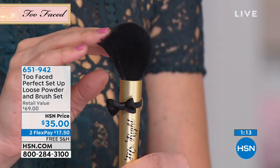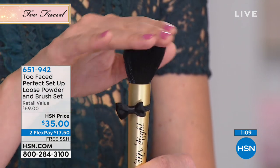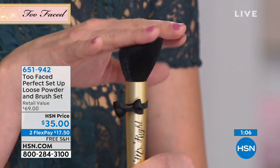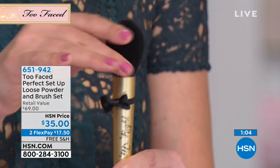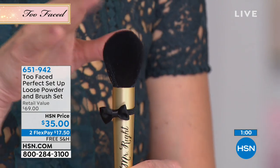We are a cruelty free brand, and teddy bear hair — no teddy bears were harmed in the process — but if you feel it, it's so soft. It feels like velvet on your face, it's beautiful. Every time I use this on one of my clients, they're like, where is that brush? It feels so good.